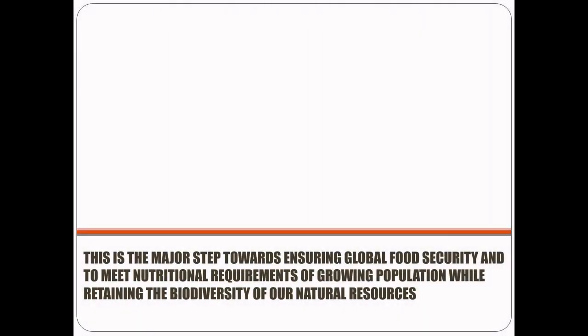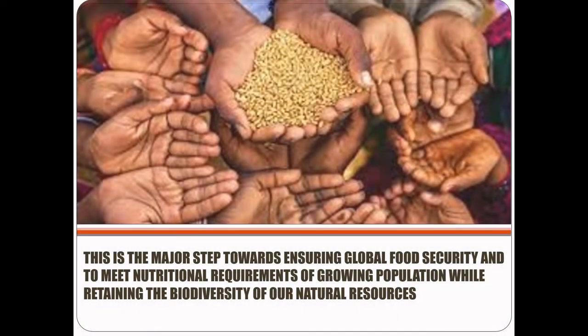This is a major step towards ensuring global food security and meeting the nutritional requirements of a growing population while retaining the biodiversity of our natural resources. Thank you for watching this video till the end.